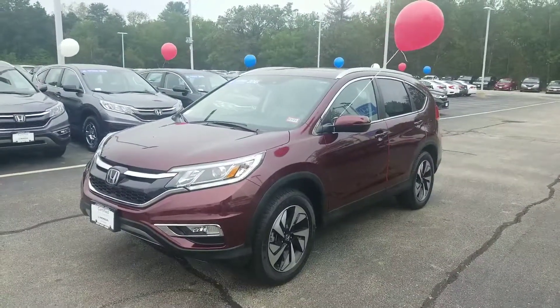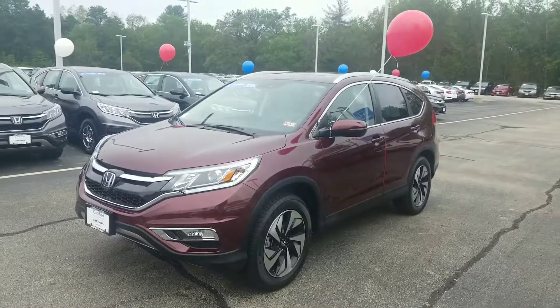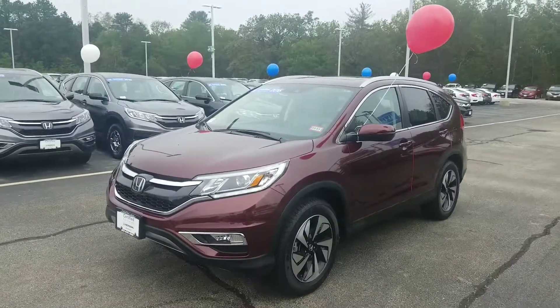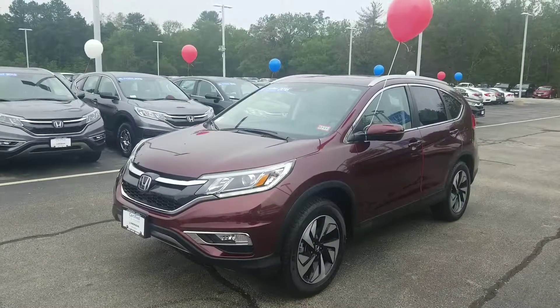Hi, Sheila. Good morning. Jeff Shatney here at AutoFair Honda in Manchester, New Hampshire. I wanted to make you a quick video today on the 2016 Honda CR-V Touring that we have here in our inventory.